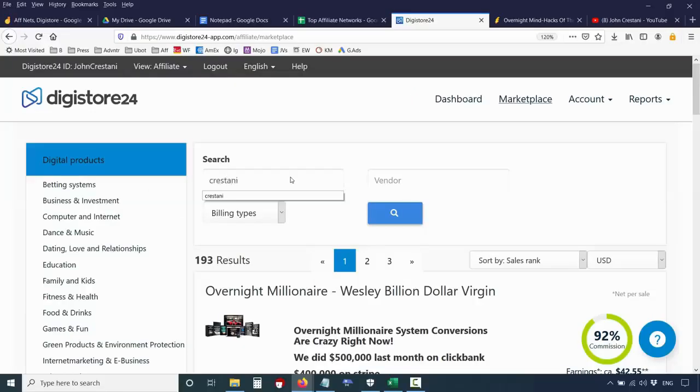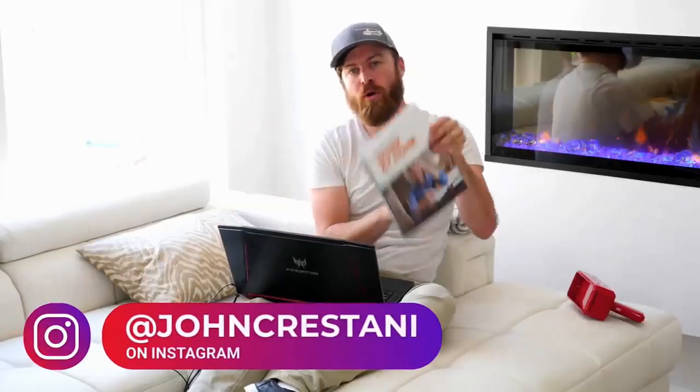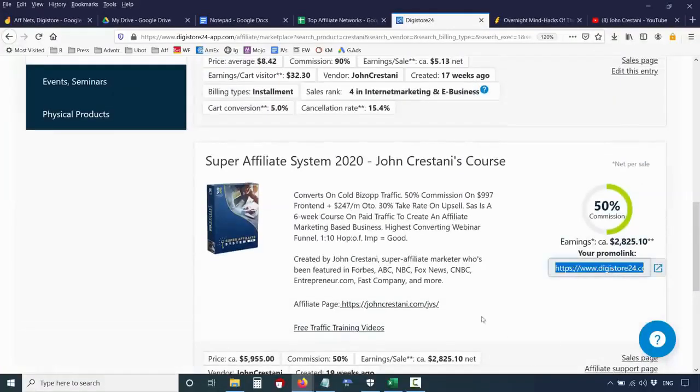Another thing about DigiStore is you can promote my products. To get an affiliate link for my product, type 'cristani' in the search bar and you'll find my two products: Work at Home Secrets — my book being sold on the internet and TV, getting hundreds of sales a day — and Super Affiliate System, my six-week training course where we give people software, websites, and landing pages to make thousands of dollars extra a week. We've created a lot of software to make it easier for people to make money as an affiliate.